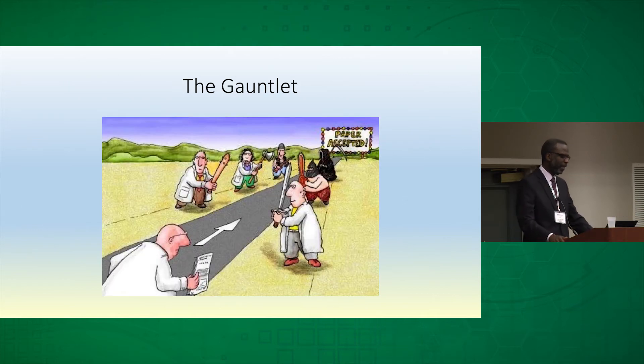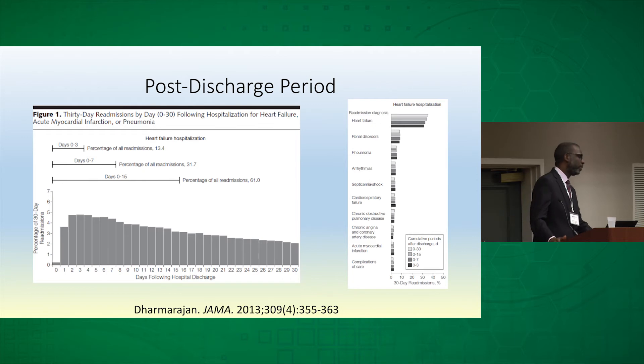For those who have published scientific papers, you're familiar with the process of going from conception of an idea, carrying out the work, through what is a metaphorical — but sometimes feels like a literal — gauntlet to get a paper accepted. Unfortunately, our patients with heart failure who are discharged from the hospital face a much more perilous gauntlet in the post-discharge period, with much more grave consequences, affecting their well-being and sometimes even their mortality.